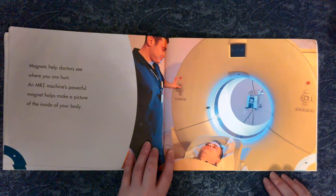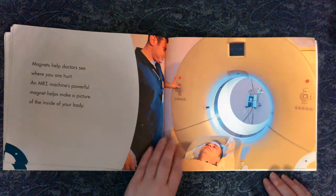Magnets help doctors see where you are hurt. An MRI machine's powerful magnet helps make a picture of the inside of your body.